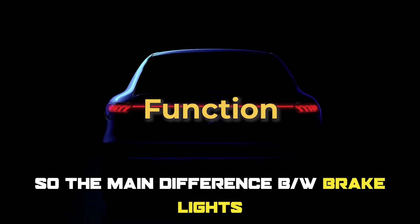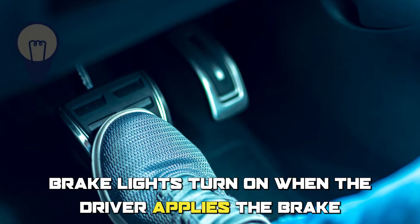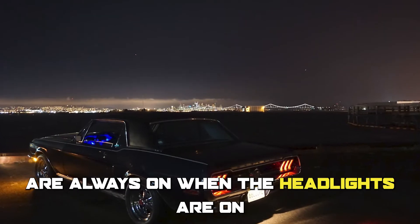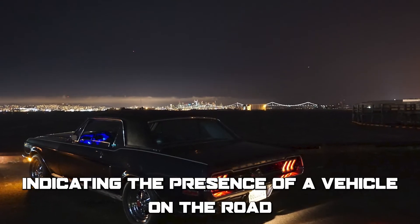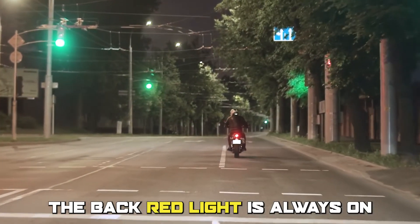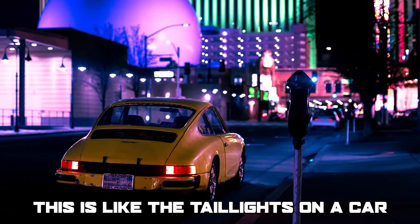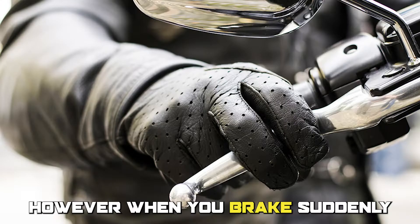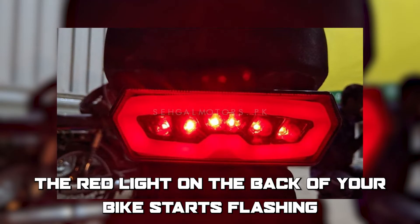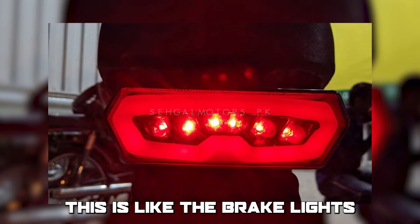The main difference between brake lights and taillights is function. Brake lights turn on when the driver applies the brake, while the taillights are always on when the headlights are on, indicating the presence of a vehicle on the road. Imagine riding a bike at night — the back red light is always on, indicating your presence. This is like the taillights on a car. However, when you brake suddenly, the red light on the back of your bike starts flashing, warning drivers behind you. This is like the brake lights.